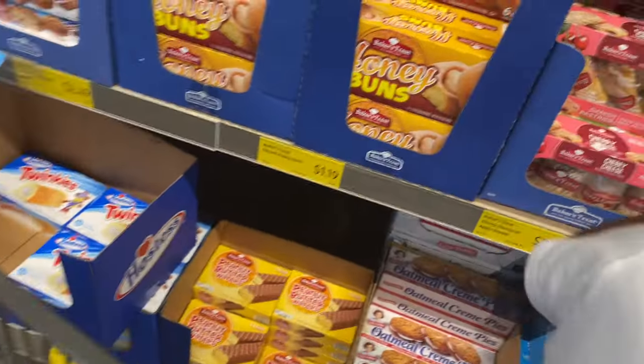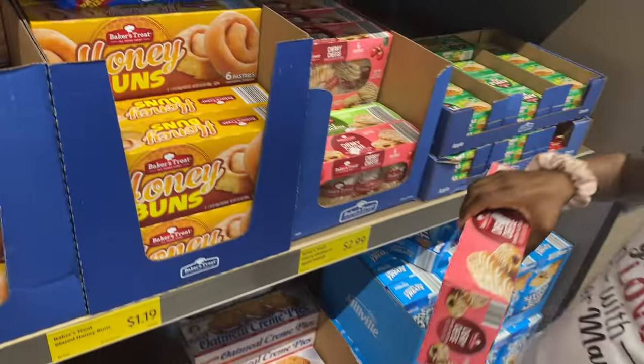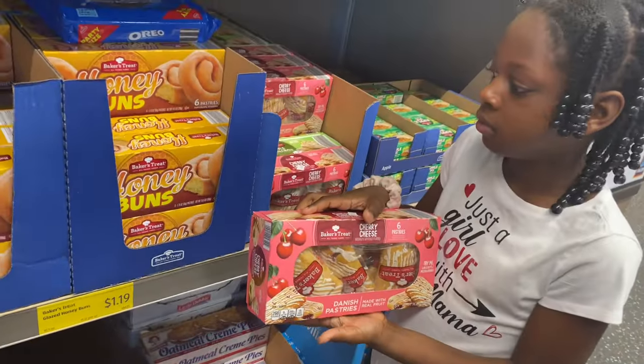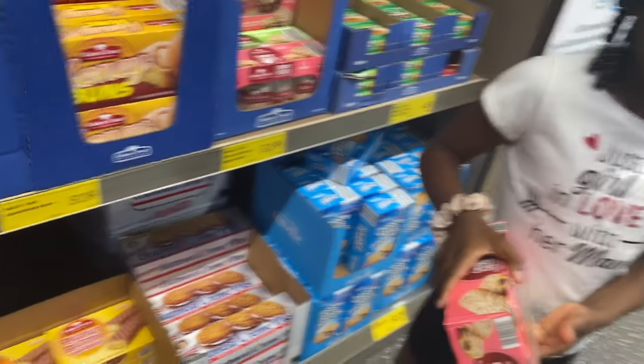We weren't able to get honey buns. I don't know how these will taste. You gonna eat that? Okay.